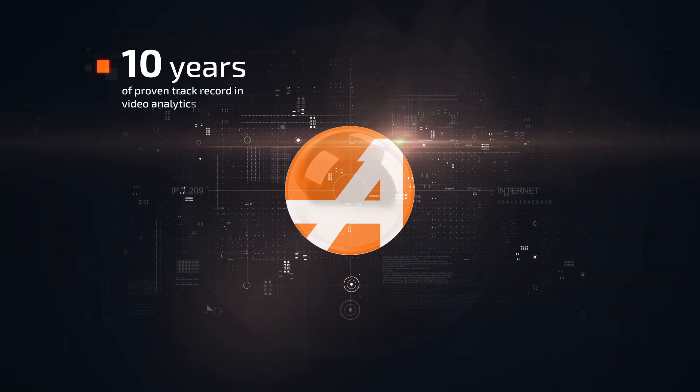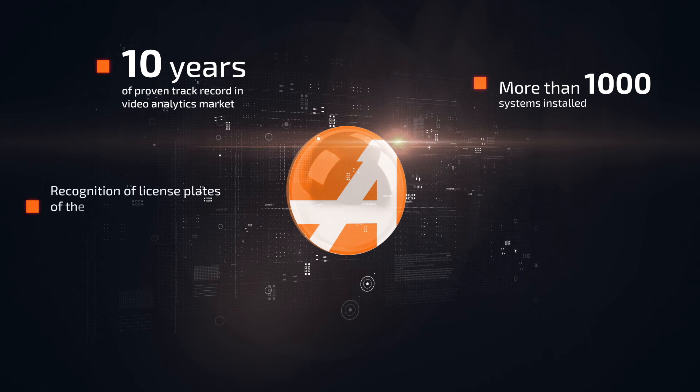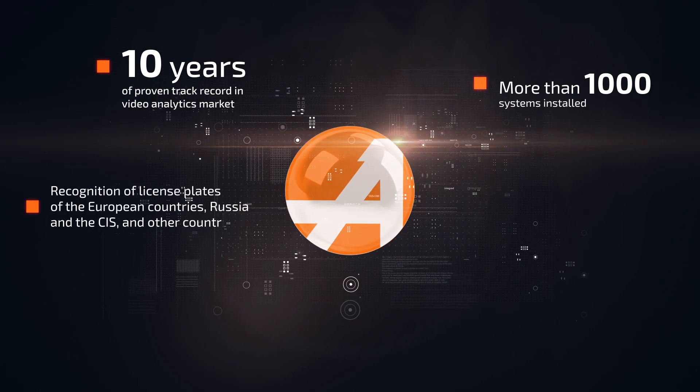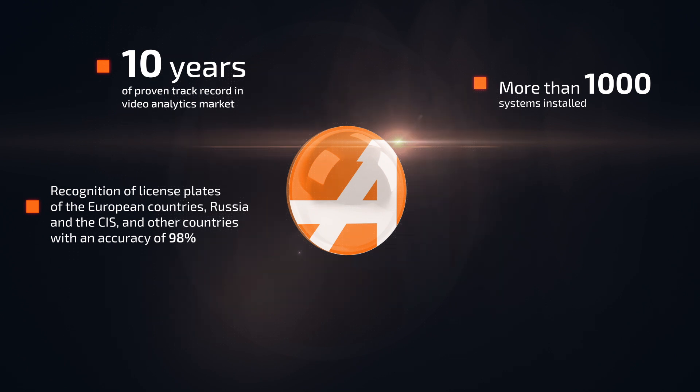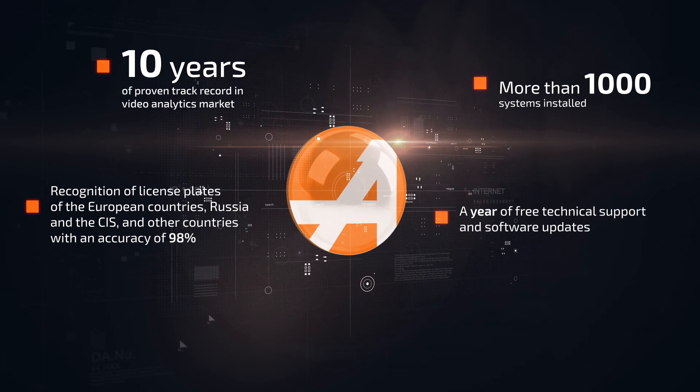AutoMarshall has more than a decade of proven track record in the video analytics market. More than 1,000 systems installed. Recognition of license plates from European countries, Russia, the CIS, and other countries with an accuracy of 98%. A year of free technical support and software updates.